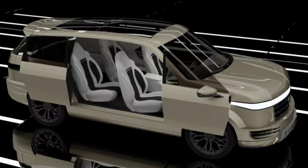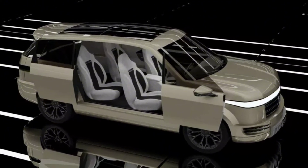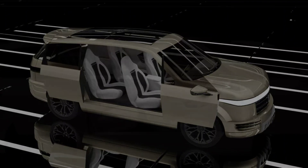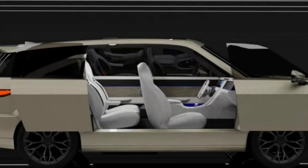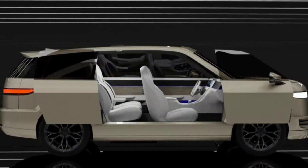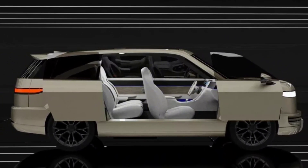The rear doors open like a traditional minivan, while the front doors slide out and forward. Setting the doors aside, the Energy has a panoramic glass roof and pronounced wheel arches.